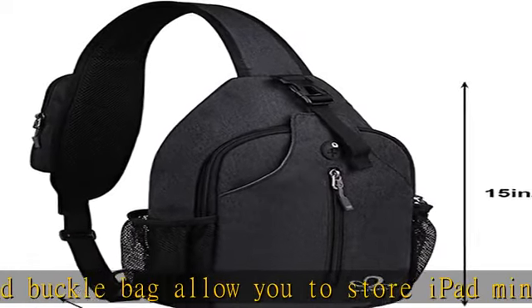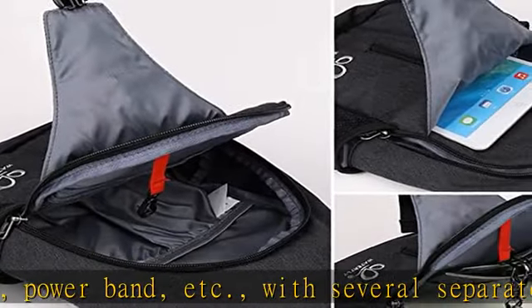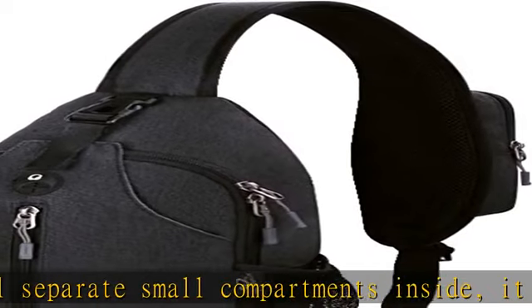The side mesh pocket is 6 inches in height and can hold a 2.4-inch diameter bottle. There is a hidden earphone hole on the front, providing easy access to your earphones.